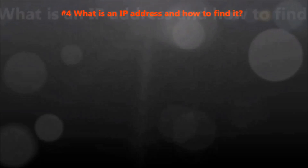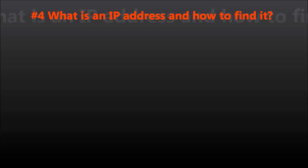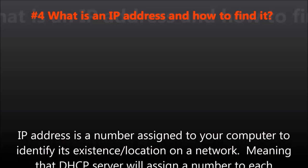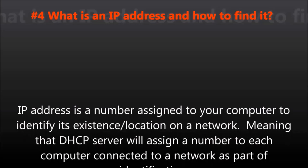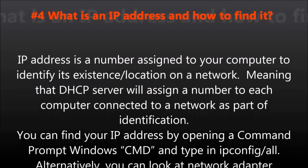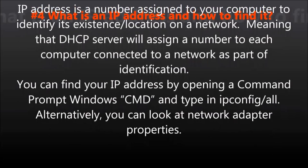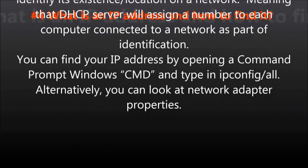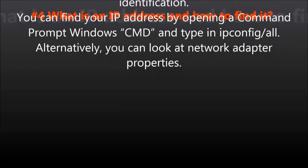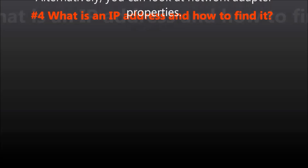Question number four: What is an IP address and how do you find it? An IP address is a number assigned to your computer to identify its existence or location on a network, meaning that a DHCP server will assign a number to each computer connected to a network as part of identification. You can find your IP address by opening a command prompt window, cmd, and typing ipconfig /all. Alternatively, you can look at network adapter properties.